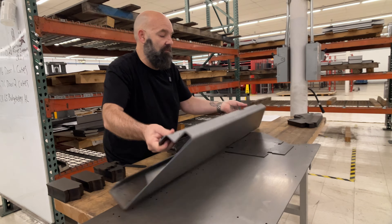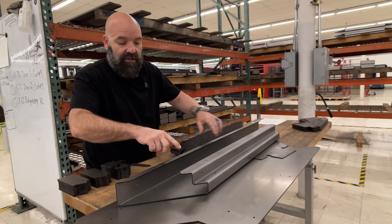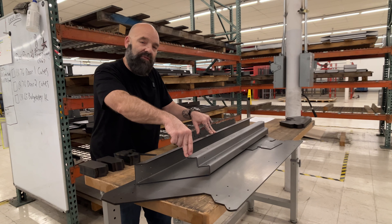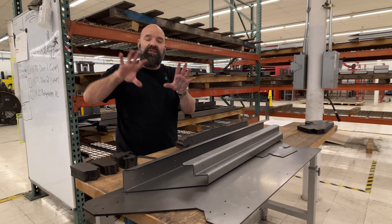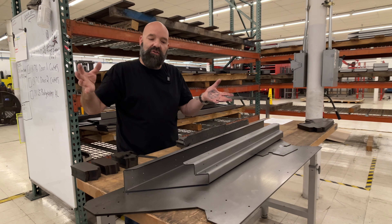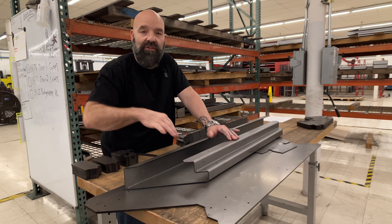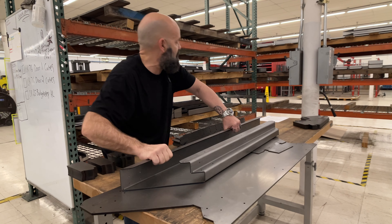You can see how we check our accuracy — it's all these little holes. Those holes are used by temporary rivets called clinkos, the same thing the aerospace industry uses to build the fuselage of airplanes with. So they get exact accuracy, and that's how the doors are jigged together.